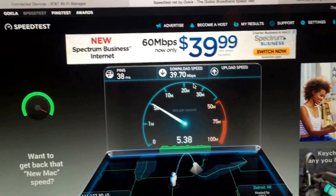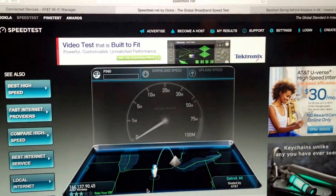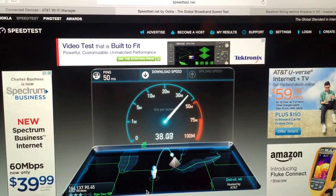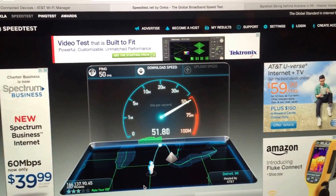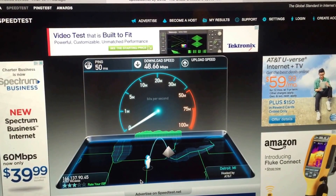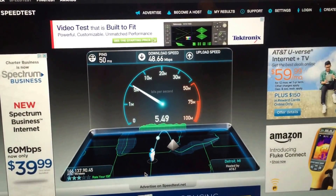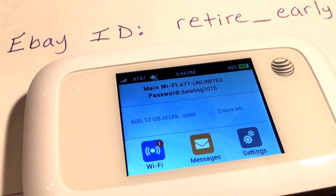Now we're on the upload part of the speed test — getting about 5 up. I will run that speed test one more time, this time keeping the camera on the computer so we can watch the full speed test. Getting a little better on this one: getting 50 to 51 down, which is pretty good for my area. This is more than enough bandwidth — you can connect up to 10 people to this device. Laptops, tablets, cell phones — you can take this with you on the go, use as much data as you want. You can see we used 600.12 gigabytes of unlimited.